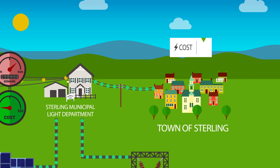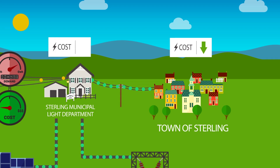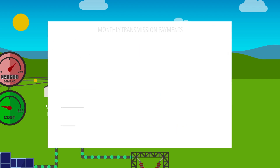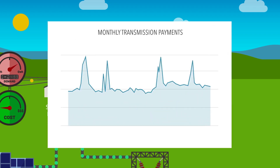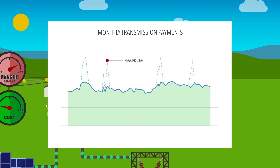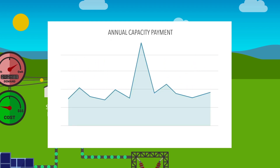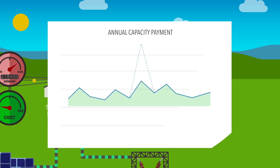This reduces the cost of electricity for the rate payers, and it also reduces Sterling's transmission and capacity payments to the grid operator. These payments are calculated based on the amount of power that Sterling purchases during peak pricing periods for each month and each year. Reducing purchases of electricity during peak pricing saves hundreds of thousands of dollars per year for Sterling's rate payers.